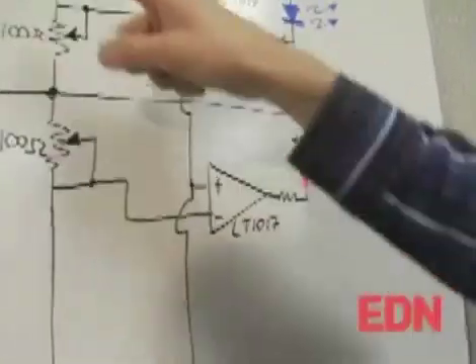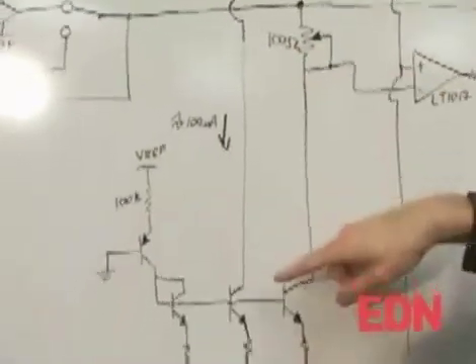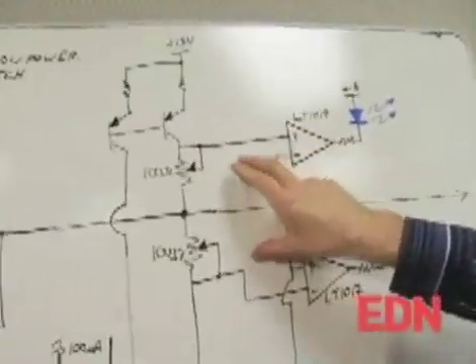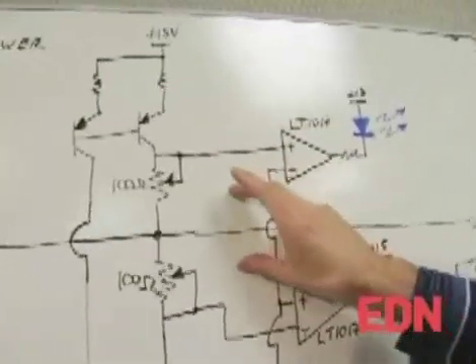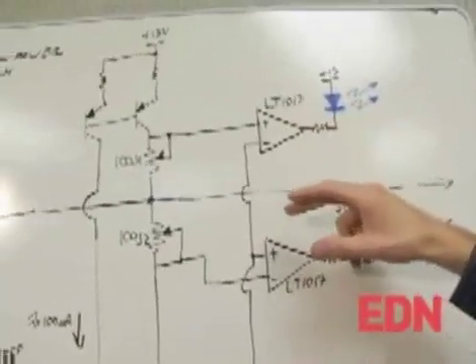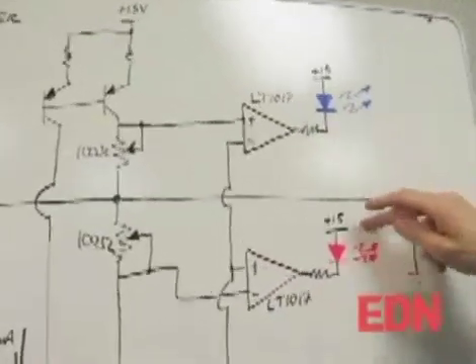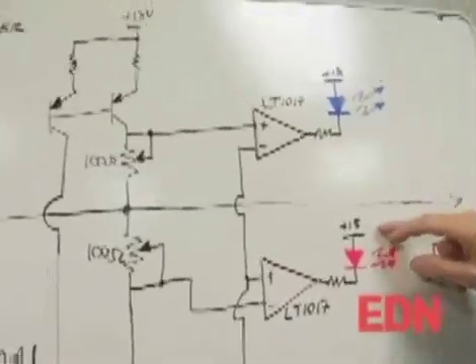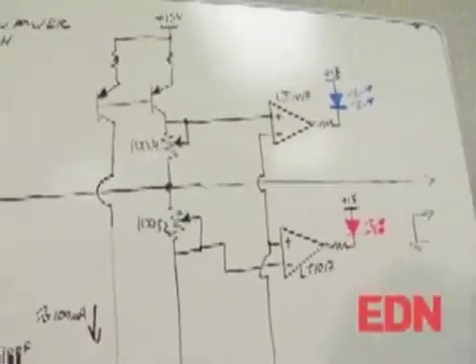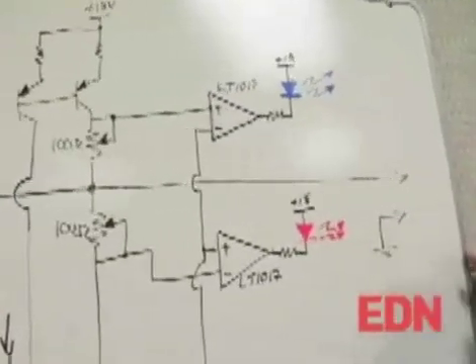To tell whether or not the output is sinking or sourcing too much current, we take a current mirror — a 100 microamp current sink and a 100 microamp current source — and set up a plus-minus, a couple of millivolt adjustable window around the output voltage. We compare that with a second opinion of what the output voltage should be, and if the output voltage gets dragged outside of that window, it will turn on either a blue light or a red light, depending on whether the output is sourcing or sinking too much current. So if there's no lights turned on, you know that the output voltage is what you've set the potentiometer to.